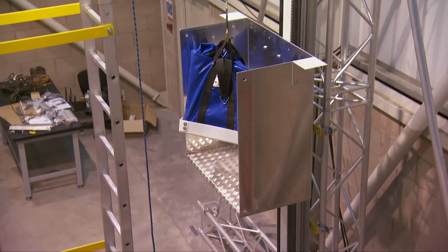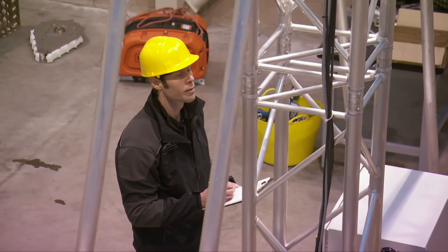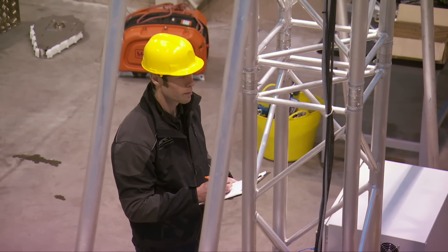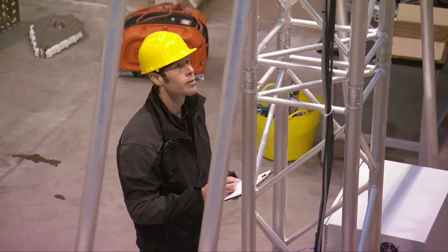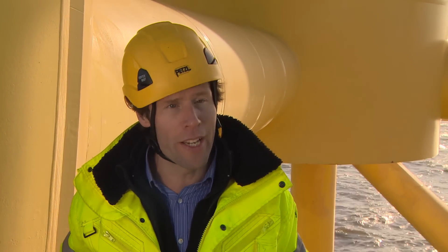Clients suggest that raising the safe transfer limit from 1.5 metres to 2.5 metres will mean access to far offshore wind farms will be possible for 80% of the year instead of just 50%. The difference is huge. The availability of technicians being able to get onto turbines in more extreme environments is really limited by the sea state, so if a machine can operate in higher sea states, then availability goes up and workers can get onto the turbine.